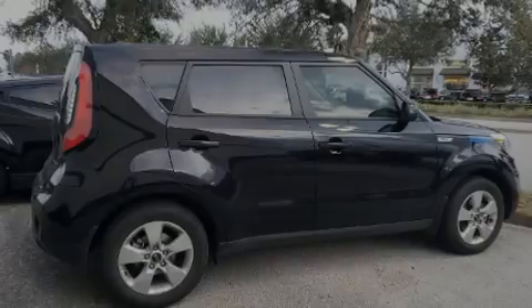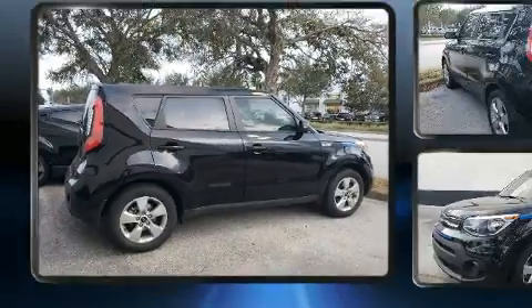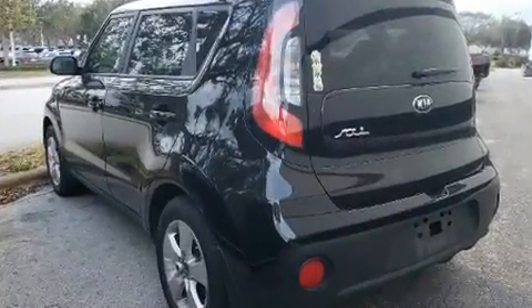Introducing the 2018 Kia Soul. It features a front-wheel drive platform, an automatic transmission, and an efficient four-cylinder engine.